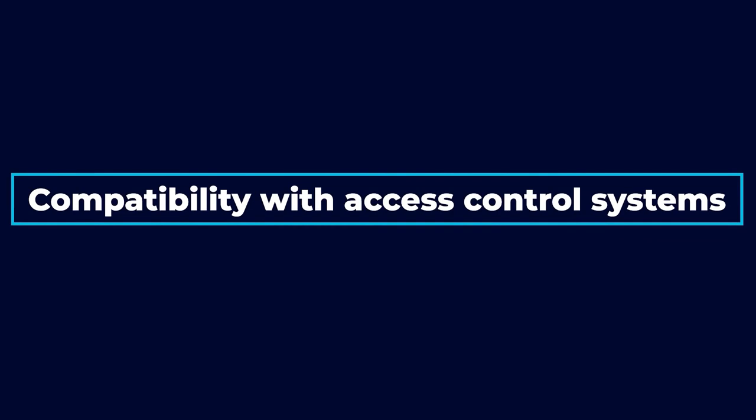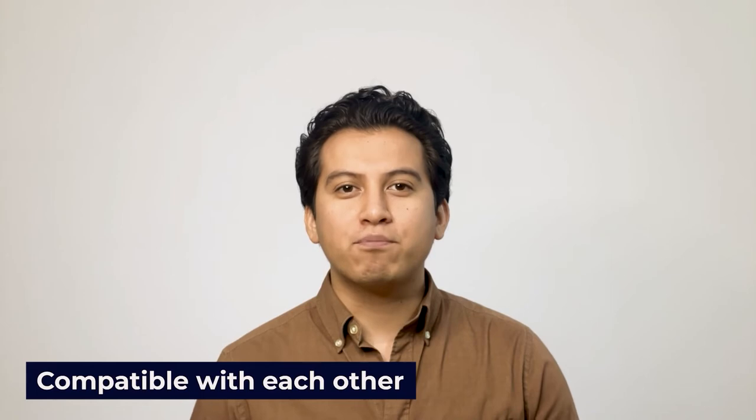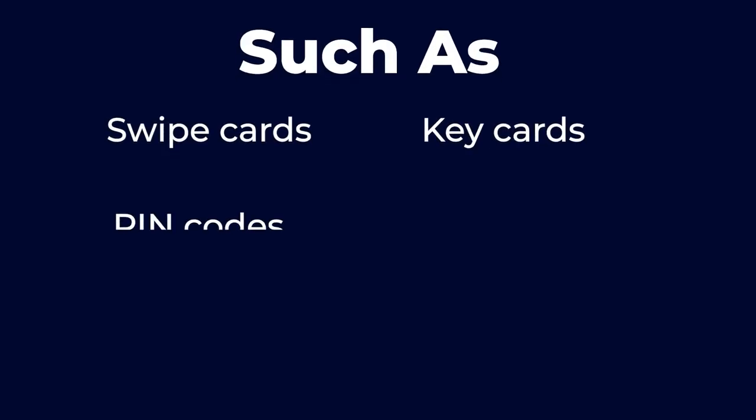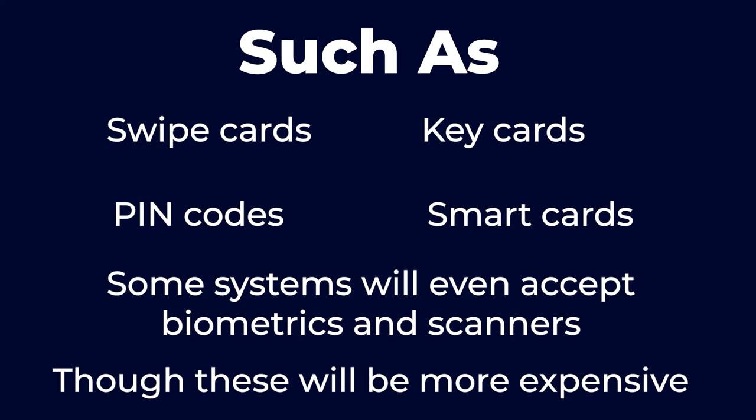Gate access control works and it's safe. Most gate opener systems come with their own compatible access control panel and keypads as determined by the manufacturer. However, most ONVIF-compliant access control systems and gate openers will also be compatible with each other if properly installed by a professional systems installer or integrator. Most gate access control systems accept all forms of credentials such as swipe cards, key cards, PIN codes, and smart cards. Some systems will even accept biometrics and scanners, though these will be more expensive.